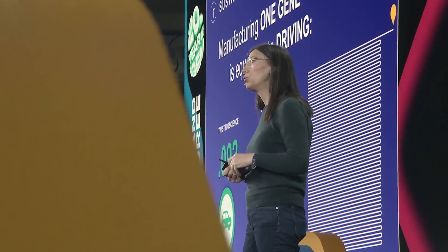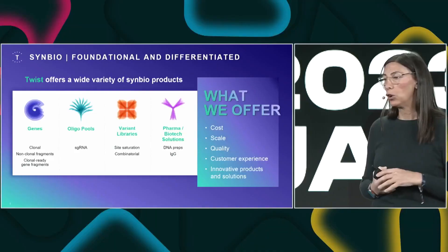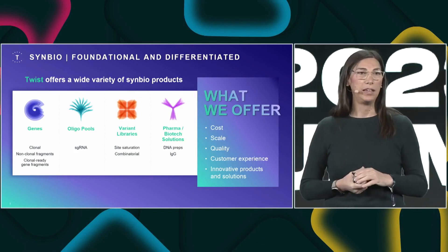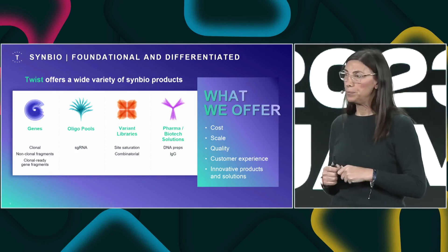Beyond miniaturization, we're also working on improving products, with a strong focus on quality. We also make oligopools — from 100 oligos to a million oligos — which is very powerful for CRISPR experiments and genome-wide experiments associating phenotype with genotype. We can also make precise libraries for enzyme engineering or antibody engineering. And we're moving into the pharma area: customers who were getting DNA from us to express a protein or IgG can now have us ship the IgG directly — we'll do the expression for you.